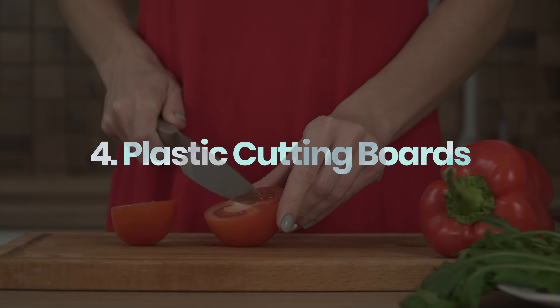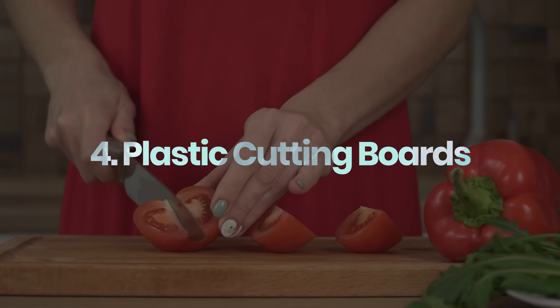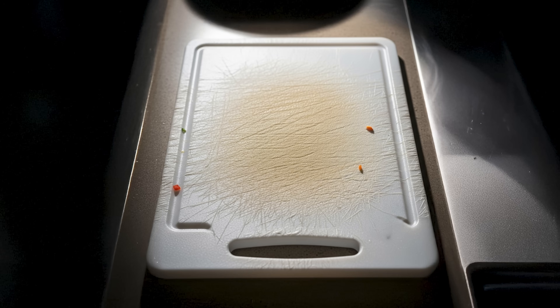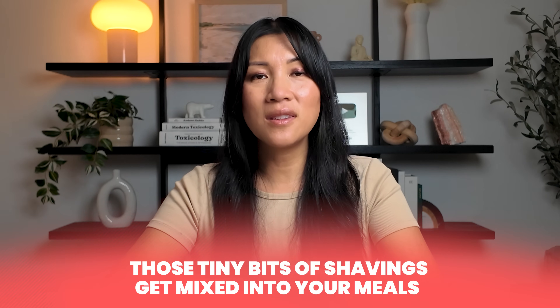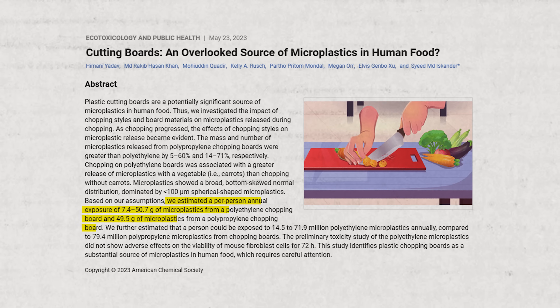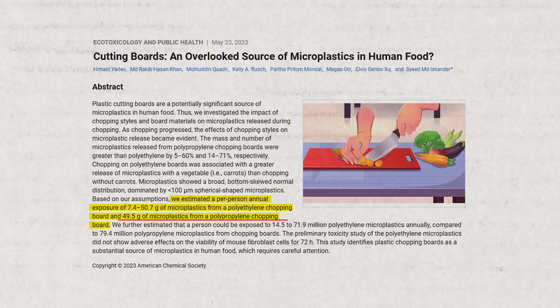Every day you're cutting and prepping meals on a cutting board that could actually be adding microplastics to your food. Picture a plastic cutting board with deep carved grooves from chopping vegetables and meats. Those scars tell a different story — plastic boards wear down over time, and every slice cuts off tiny slivers of plastic that end up right in your food. Over months or years of use, that buildup becomes significant. Research shows that people could ingest up to 50 grams of microplastics from a polyethylene chopping board every year — that's roughly the equivalent of a quarter cup or 12 teaspoons of sugar in volume.